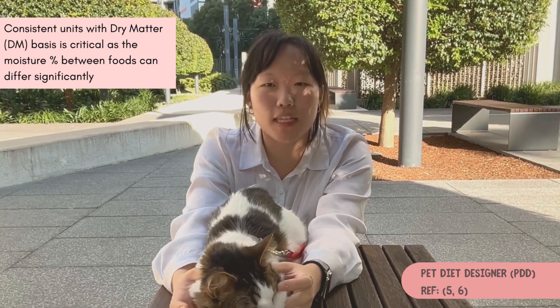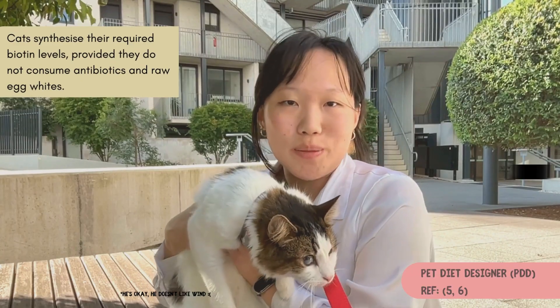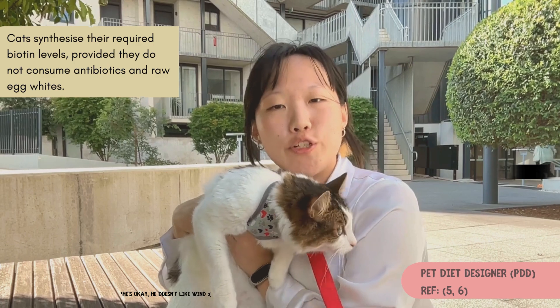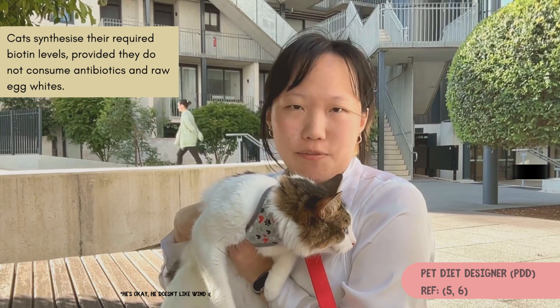PDD keeps track of nutrients with MTLs to prevent excesses, as well as allowing easy adjustment of caloric intake based on individual pets' RER. However, it does not have commercial pet foods available to most consumers, and thereby requires a basic knowledge of animal nutrition to use. It also does not consider that cats synthesize the required biotin levels, hence it inaccurately portrays biotin to be in deficiency.